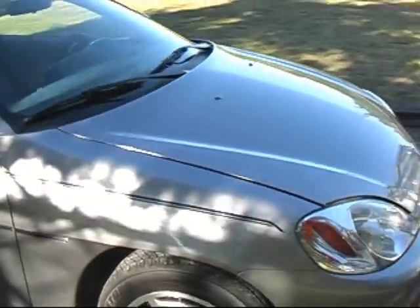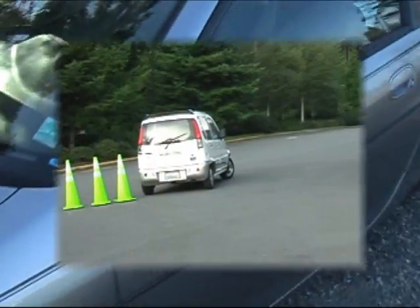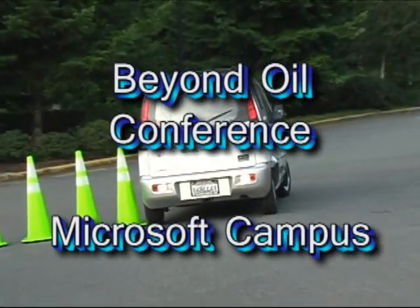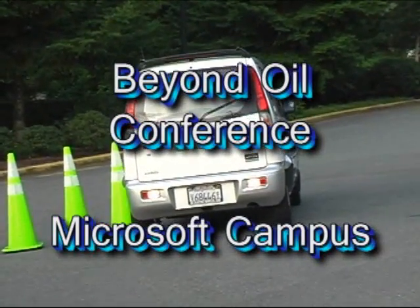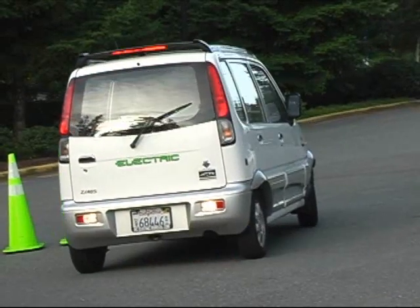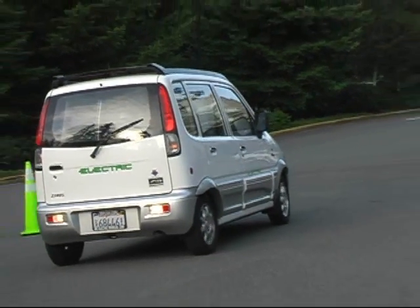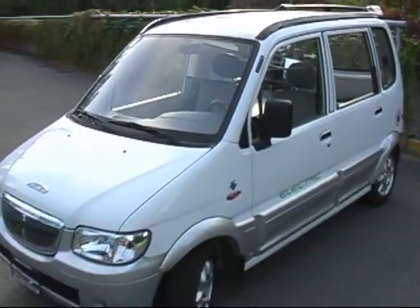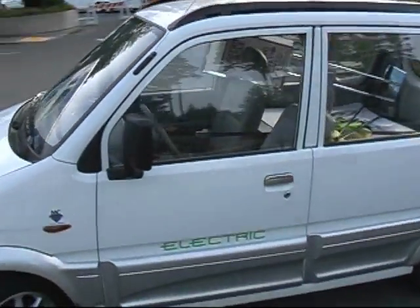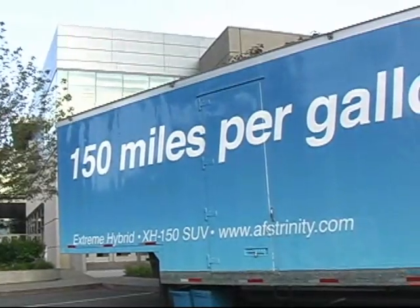This isn't about my car. This is about hybrid electric cars, and what this car isn't is it's not a plug-in electric. We recently went to the Beyond Oil conference sponsored by Cascadia at the Microsoft campus, and we found electric cars like this neighborhood electric. 150 miles per gallon.